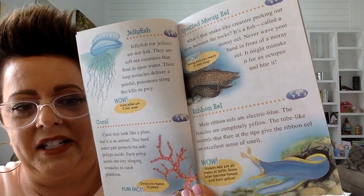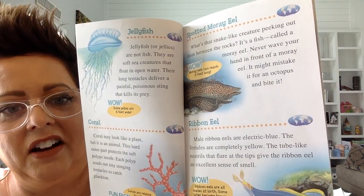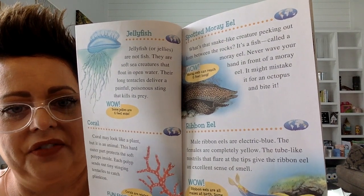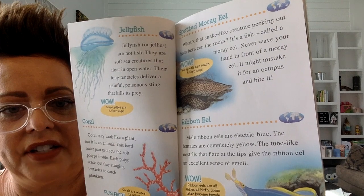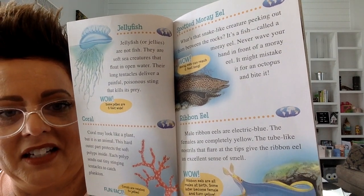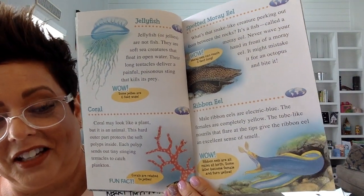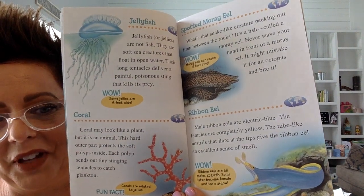Another animal you might see in the ocean is a jellyfish, or jellies. They are not fish — they are soft sea creatures that float in open water. Their long tentacles deliver a painful, poisonous sting that kills its prey. When Mrs. Hoffman goes to the ocean, you can see jellyfish and you have to stay away from them.